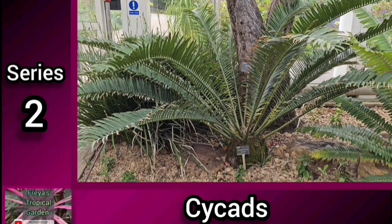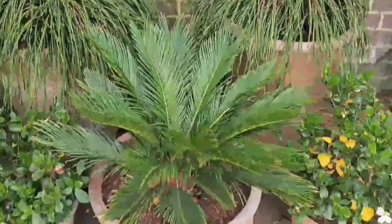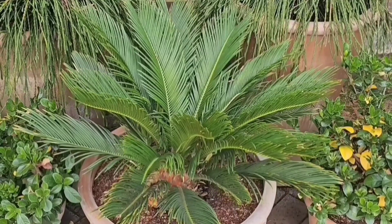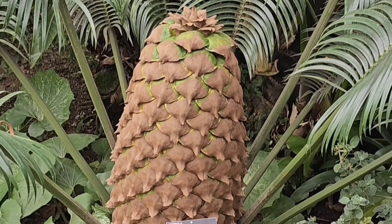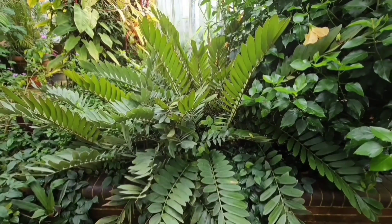The name cycad comes from the Greek word psychos, meaning palm-like. But although they look similar in appearance to palm trees, cycads are actually gymnosperms, producing cones rather than flowers. They are actually more closely related to pines, and even the ginkgo tree.